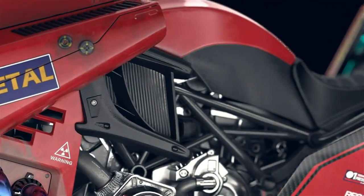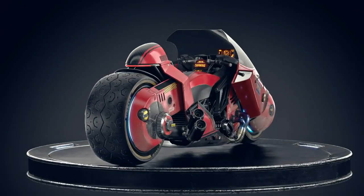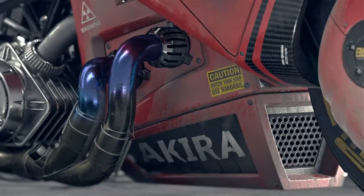The Akira isn't just about eye-catching looks — it's powered by a high-performance electric motor that offers impressive speed and rapid acceleration, making every ride an exhilarating experience. The bike also features advanced digital displays and smart connectivity, allowing riders to easily monitor performance and navigate on the go.